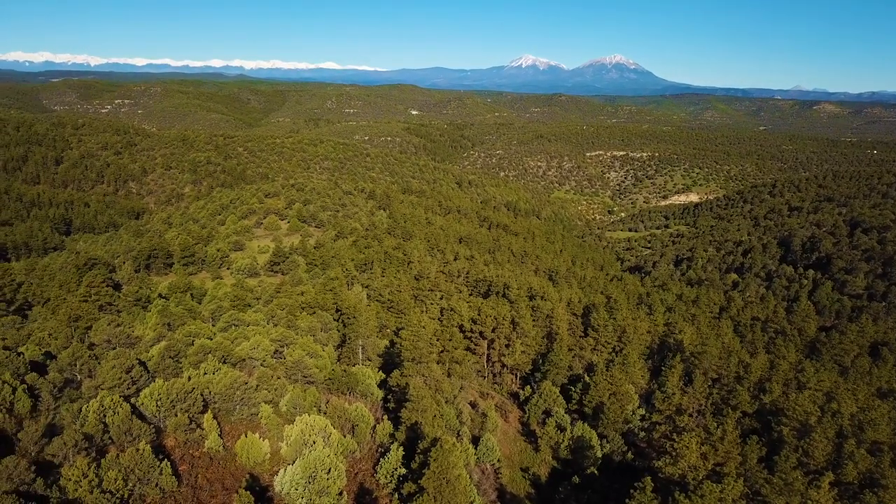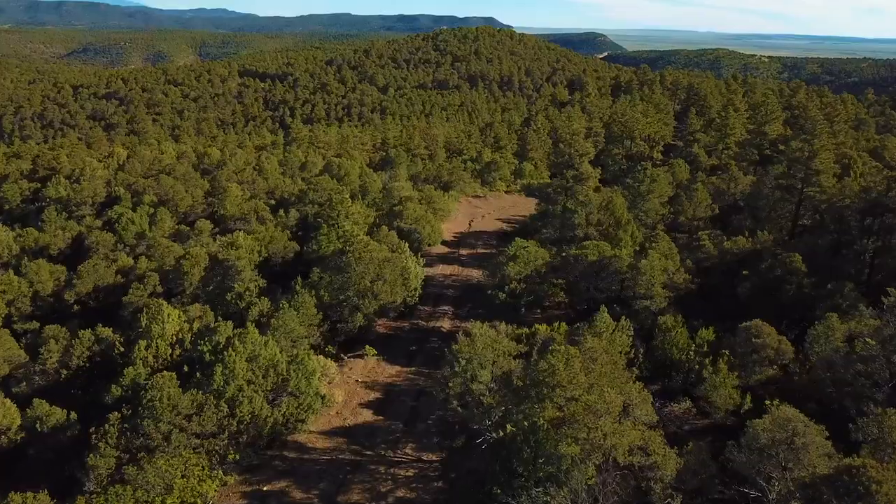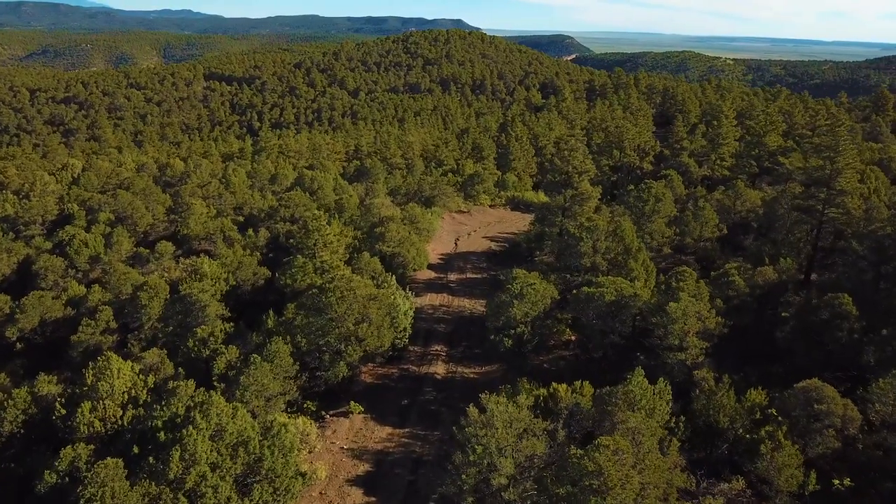Hello, this is Torrey with Landio. We have 40 wooded mountain acres in Colorado with amazing views of the Spanish Peaks, road access, and an off-grid cabin.